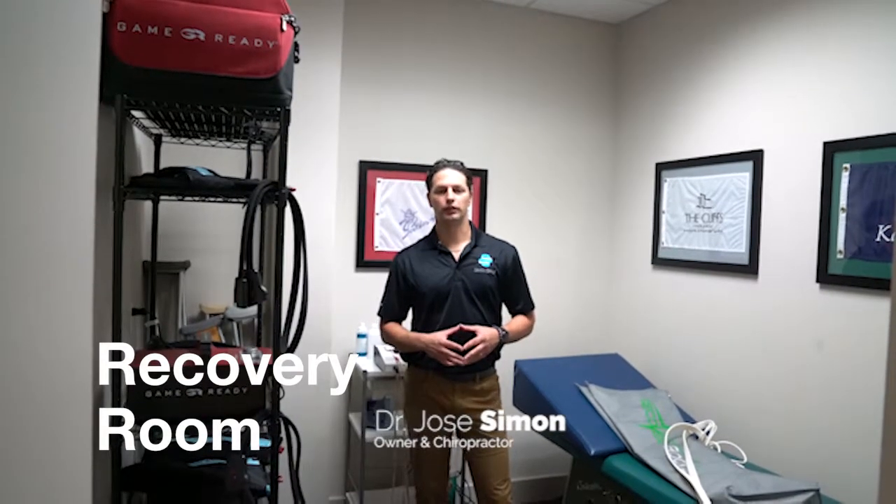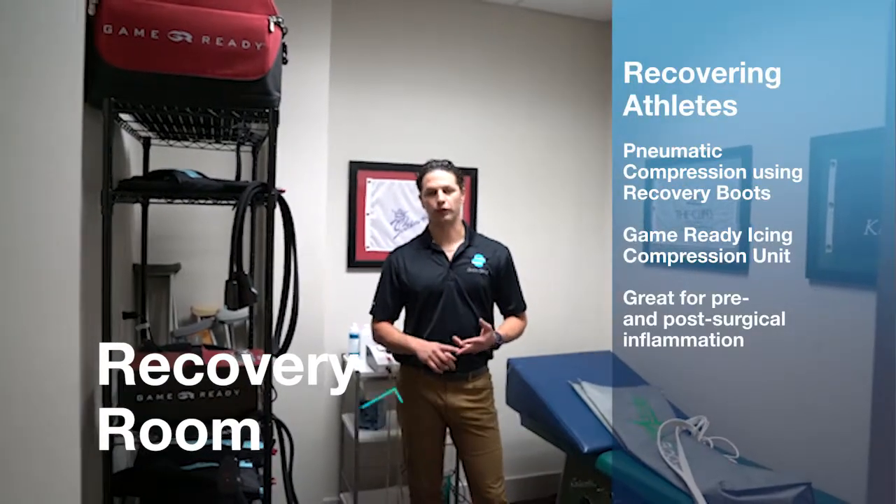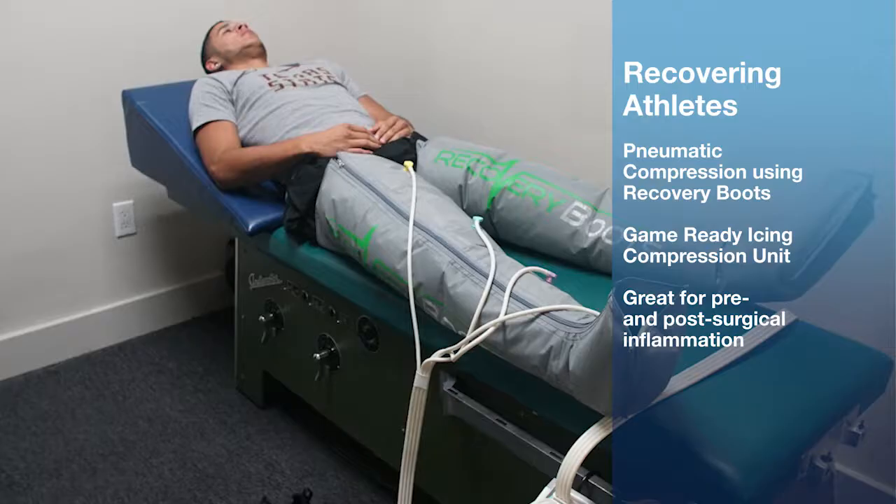This is our recovery room. Typically in here we have a lot of athletes that are recovering during endurance training or pre and post season. They're going through pneumatic compression, utilizing recovery boots.